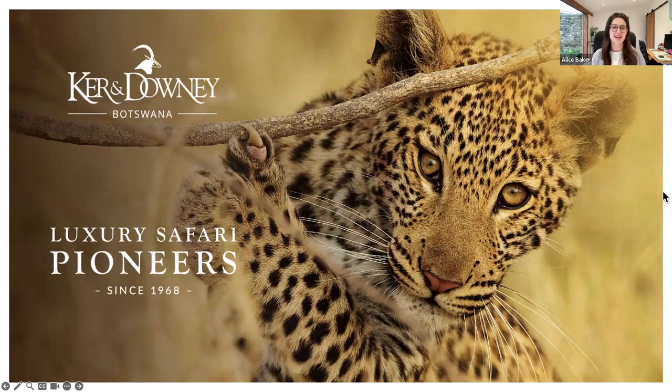Thank you so much for joining me this afternoon for this webinar on Curran Downey Botswana. Very excited to be using their brand new presentation as well. It's a new presentation and a new kind of design here, which is really exciting. Moving into 2024, there's lots of new developments coming with Curran Downey. We've got lots of exciting news, and we're really keen to see where this year takes us, kickstarting with this gorgeous new presentation.